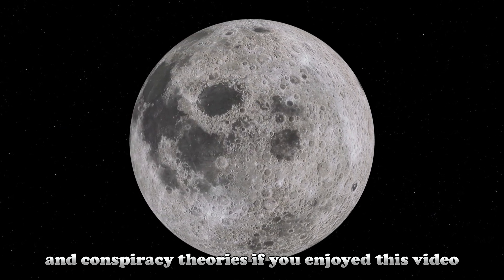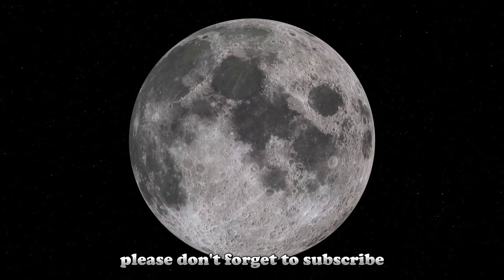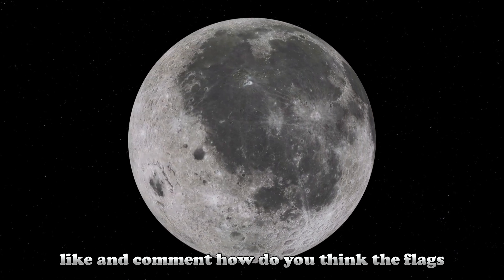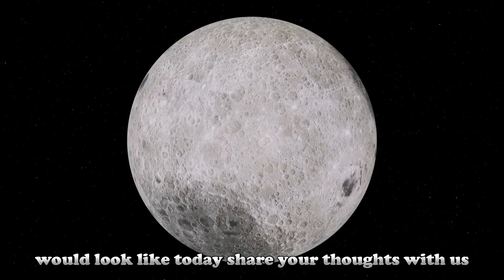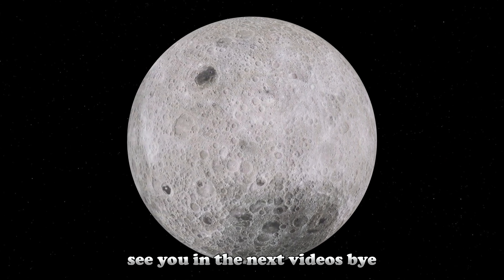If you enjoyed this video, please don't forget to subscribe, like, and comment. How do you think the flags left by the Apollo astronauts on the moon would look like today? Share your thoughts with us. See you in the next videos!